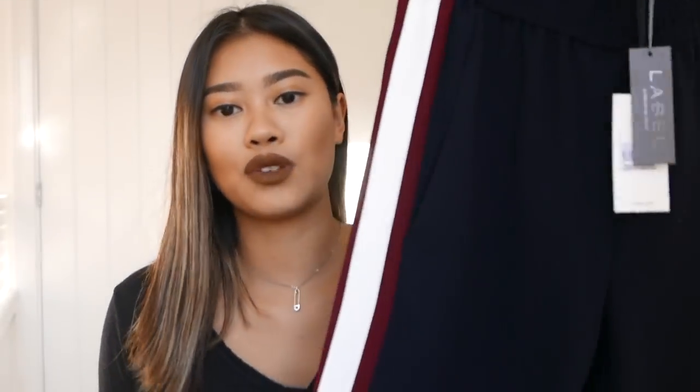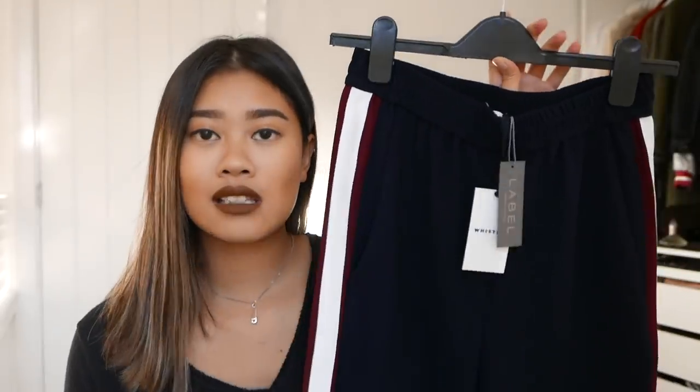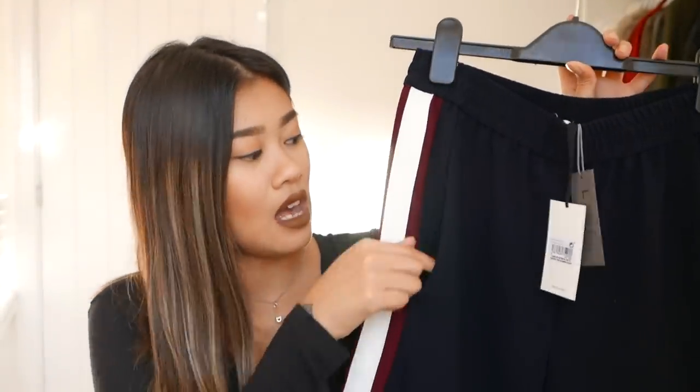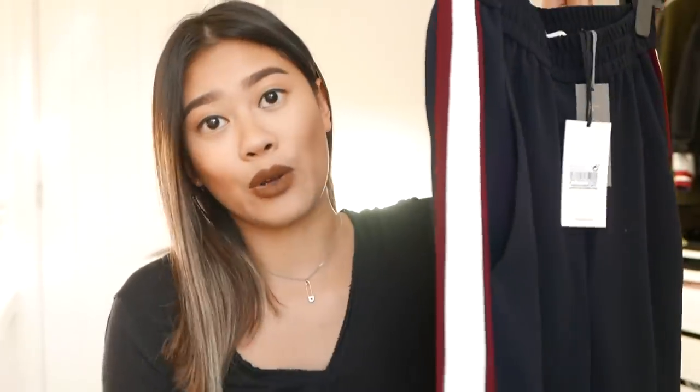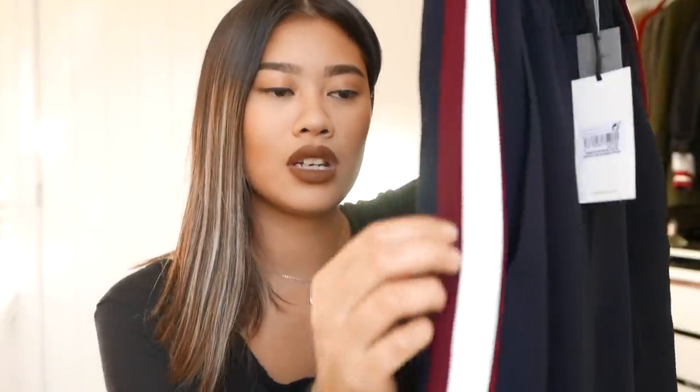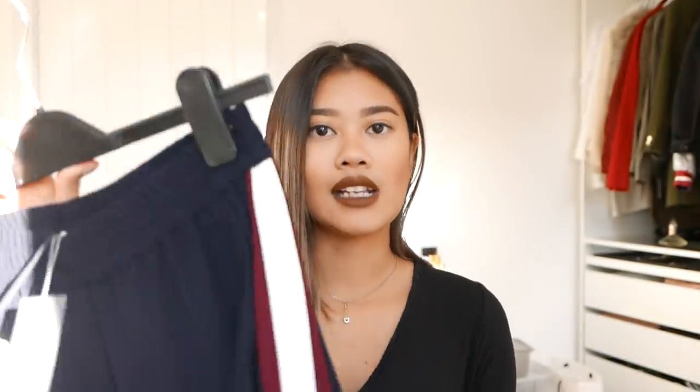The next item I picked up from Whistles are these really comfortable tailored joggers. These are super comfortable and I really like that they are navy. They also have pockets and I just really like the striped detail on the side. It would go really well with my bomber jacket because of the maroon. I got this in a size 8.